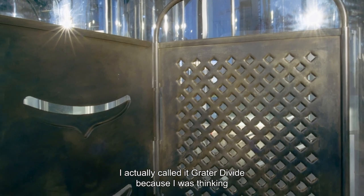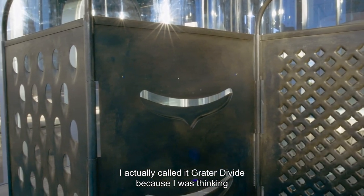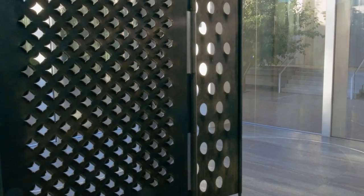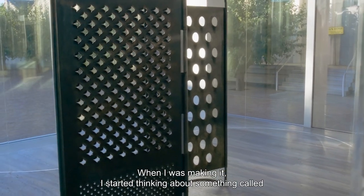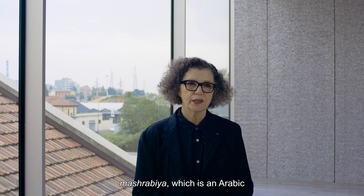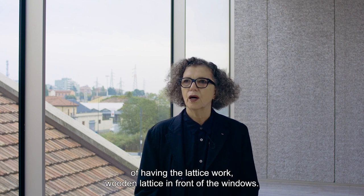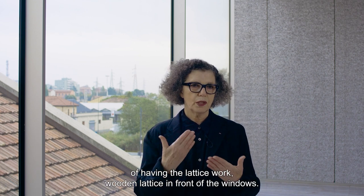I actually called it 'Greater Divide' because I was thinking about it as a barrier, as a border. When I was making it I started thinking about something called Mashrabiya, which is an Arabic architectural concept of having lattice work.